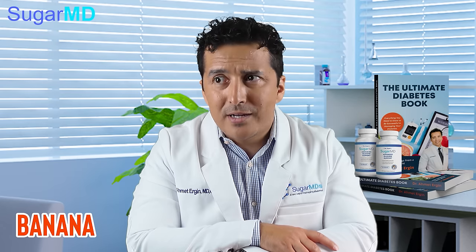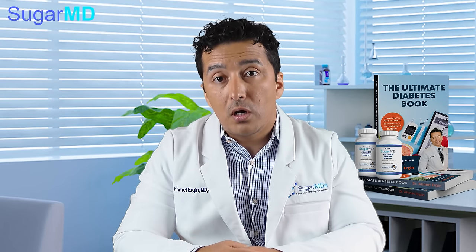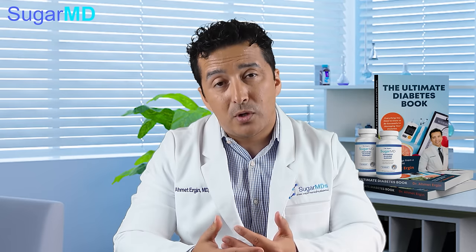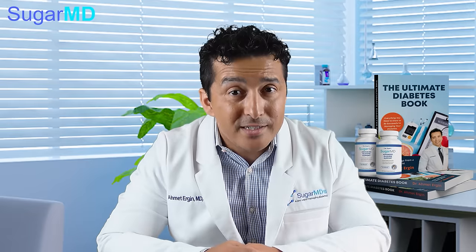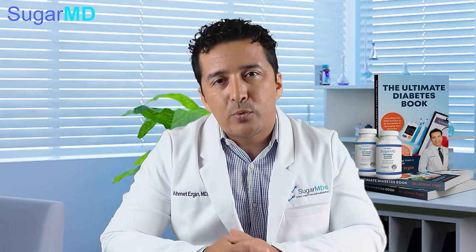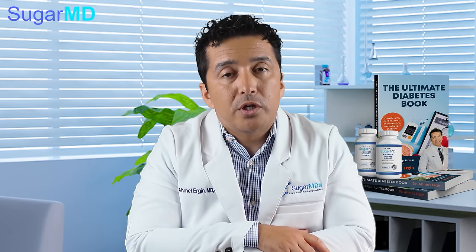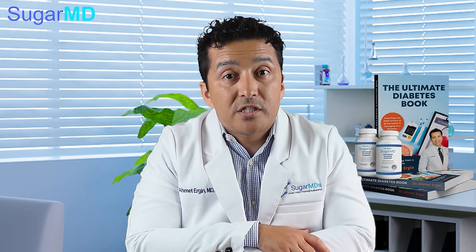You might be wondering about bananas — they are the poster food for potassium and they do help with blood pressure. However, especially ripe and larger bananas can spike your blood sugar. If you are an active person who exercises, eating a banana is fine. Some people will have blood sugar spikes from bananas; for those, I suggest having less of it or being more physically active to avoid those spikes.